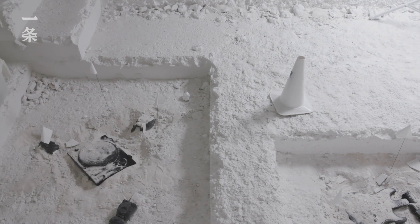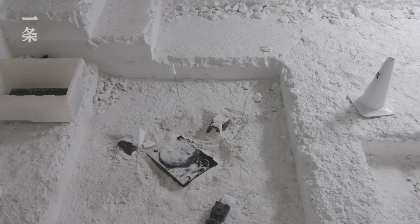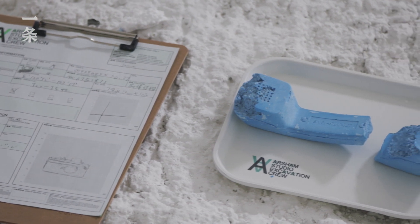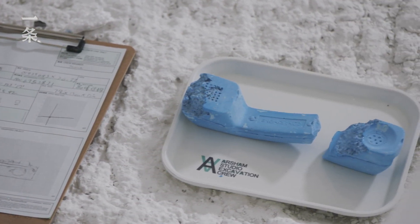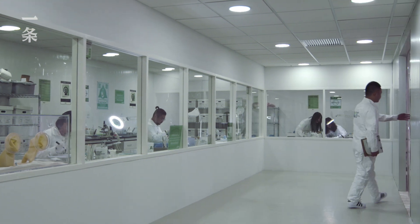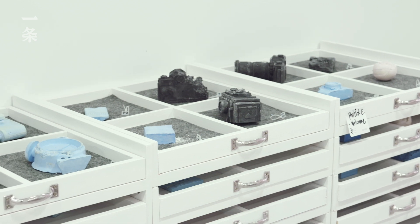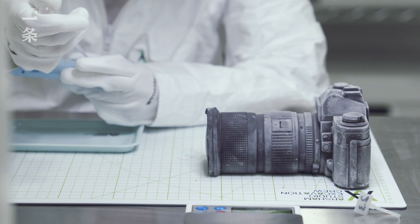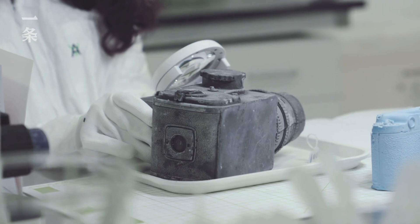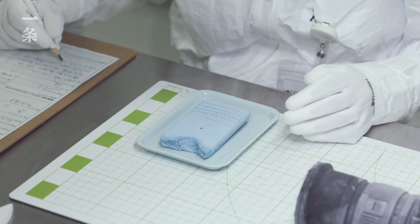Just in this exhibition alone, there are probably 30 or 40 different cast objects. In the selection of objects, I'm always looking for something that is iconic — something that identifies with a particular time period. The first pieces I cast were all technological objects: a Pentax camera that my grandfather gave me, a Polaroid camera, a Blackberry phone.